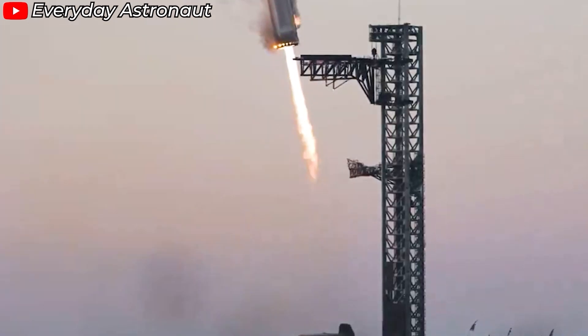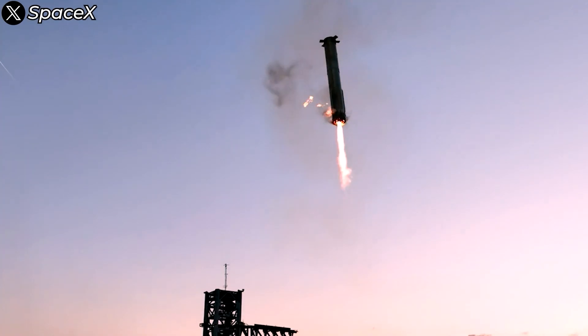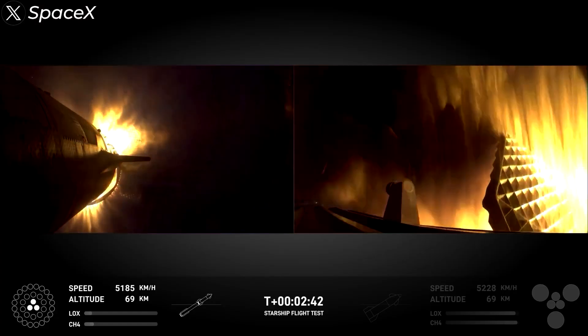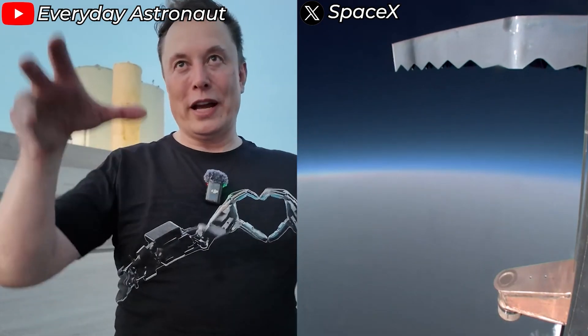On October 13th, SpaceX made history by successfully landing the Super Heavy booster on the launch tower, and they nailed it on the first try. None of this would have been possible without the crucial support of the grid fins, an aerodynamic surface essential to SpaceX's flight control strategy as the rocket plunges back through Earth's atmosphere.